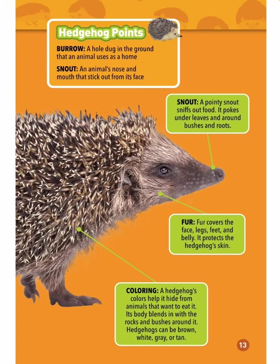Snout: a pointy snout sniffs out food — it pokes under leaves and around bushes and roots. Fur covers the face, legs, feet, and belly; it protects the hedgehog's skin. Coloring: a hedgehog's colors help it hide from animals that want to eat it. Its body blends in with the rocks and bushes around it.